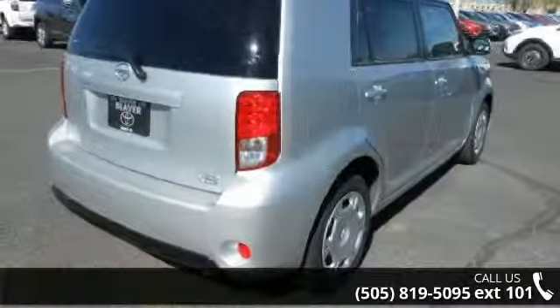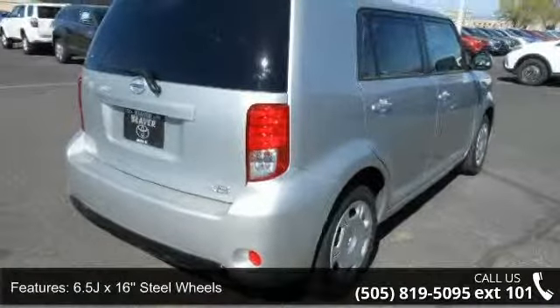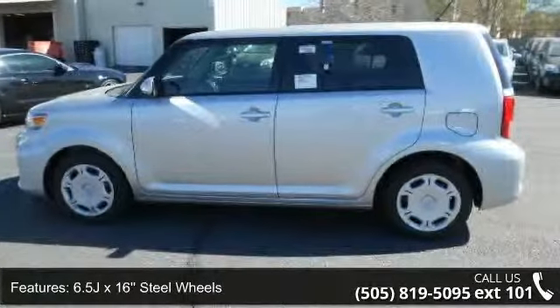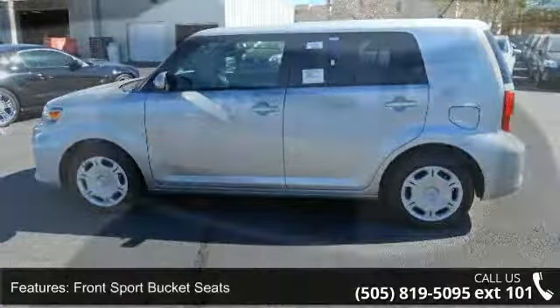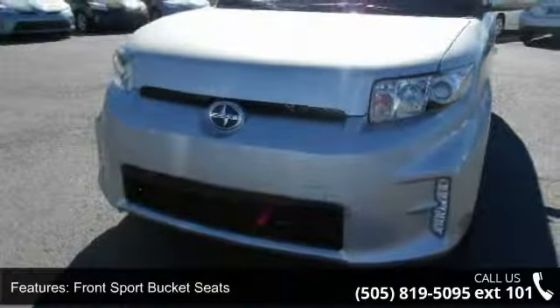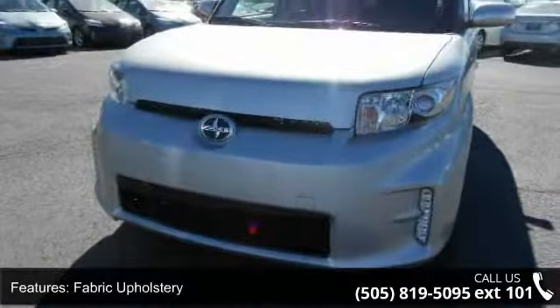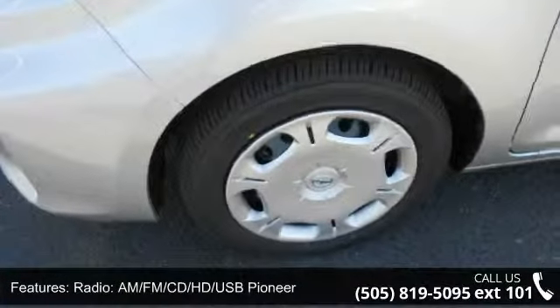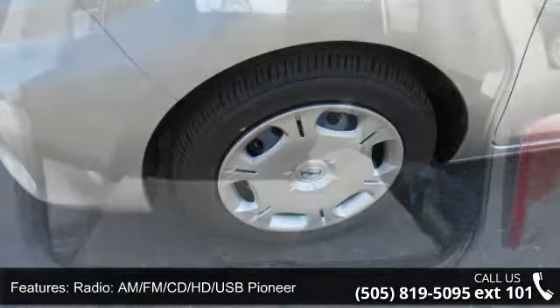Some of the top features included with this vehicle are Brake Assist, ABS Brakes, Fuel Economy Combined 24 mpg, Driver Vanity Mirror, Tachometer, Steering Wheel Mounted Audio Controls, CD Player, Occupant Sensing Airbag, and Air Conditioning. If you are looking for a new car, this might be the one.